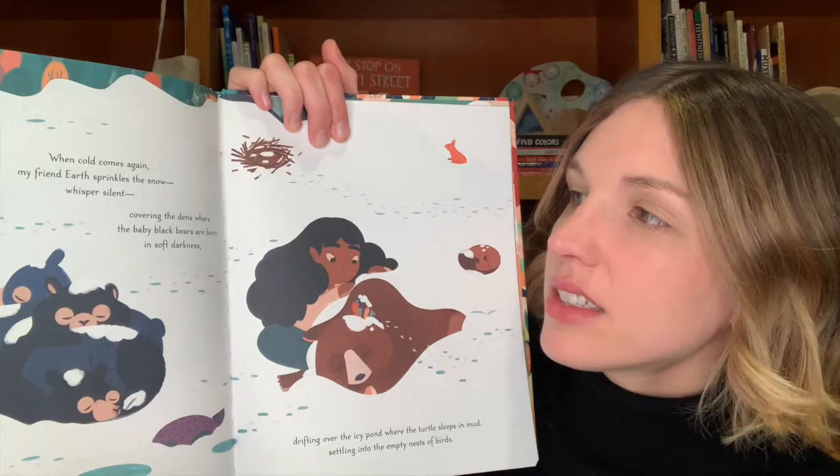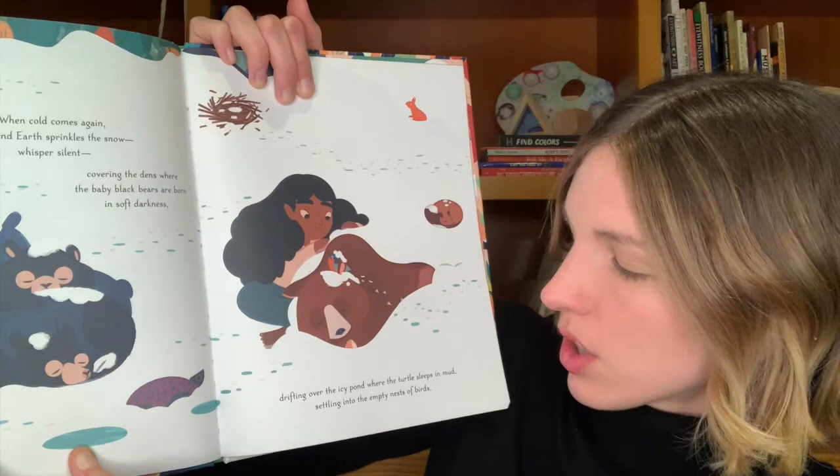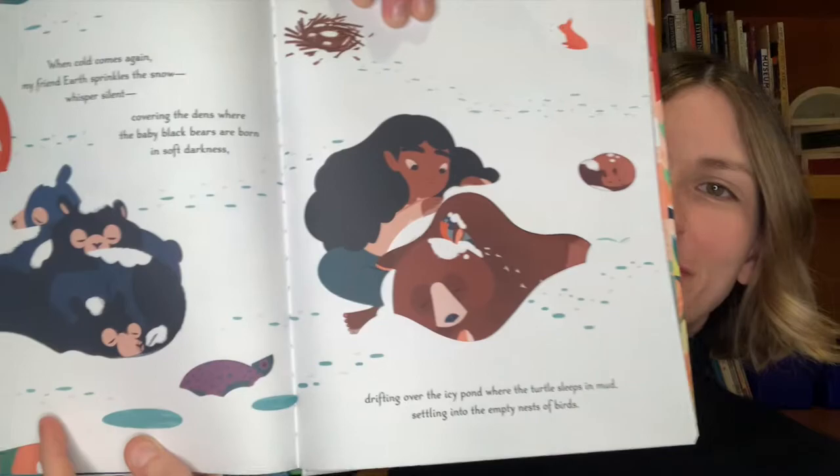When cold comes again, my friend Earth sprinkles the snow, whispers silent, covering the dens where the baby black bears are born in soft darkness, drifting over the icy pond where the turtle sleeps in mud, settling into the empty nests of birds. We've seen how our friend Earth creates lots of different environments: wet and rainy, or snowy, or windy, or sunny.